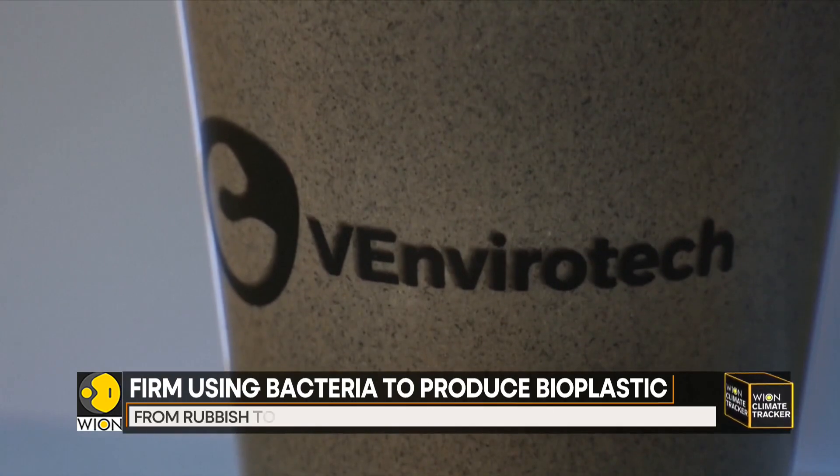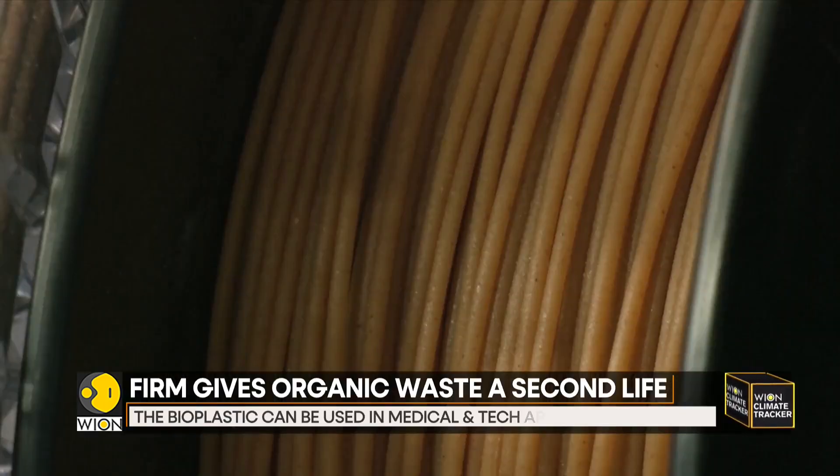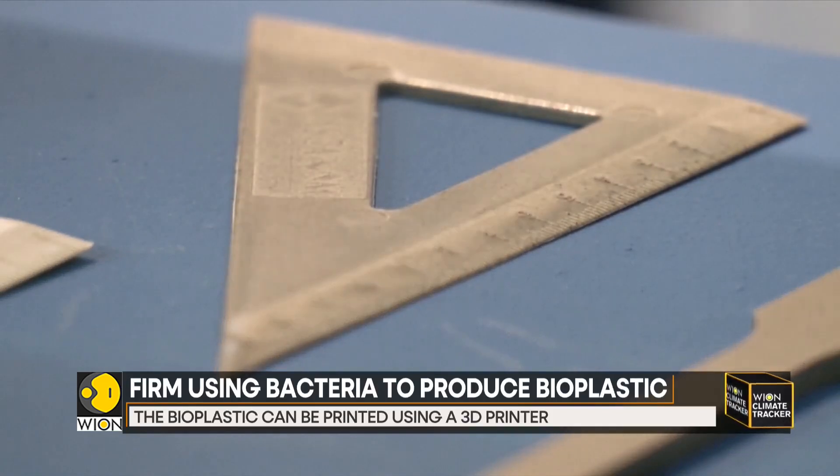The company uses eggshells, sea oysters, or potato pulp to achieve the desired strength, stiffness, and flexibility of the bioplastic. The bioplastic can then be printed using a 3D printer to shape the final product.